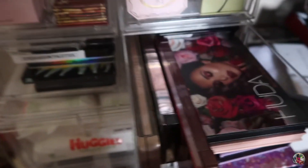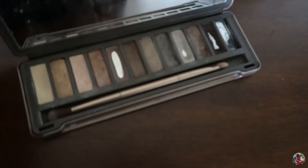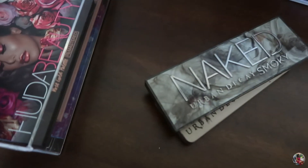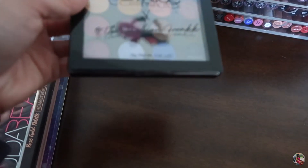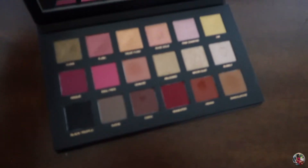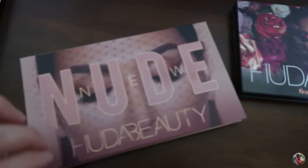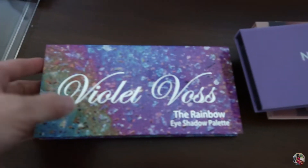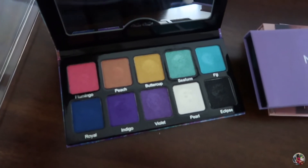I took the next drawer out so it doesn't fall. I have the Urban Decay Naked 2 palette — as you can see I've used it a whole bunch of times. Here's the Smoky palette that I used to use a lot too. Here's the Naked Cherry palette — I have a review on that linked down below. I have the Catrice Cosmetics palette created by the Fashion Freak, the Huda Beauty Rose Gold palette — I love her eyeshadows, they're very smooth and buttery — and I also have the Huda Beauty Nude palette on my channel. Here's the Norvina Anastasia palette, and the Violet Boss Rainbow palette.